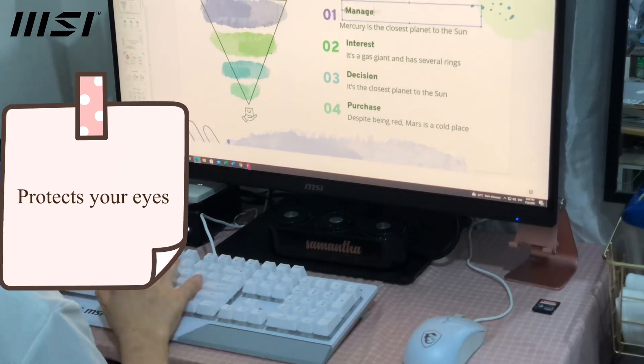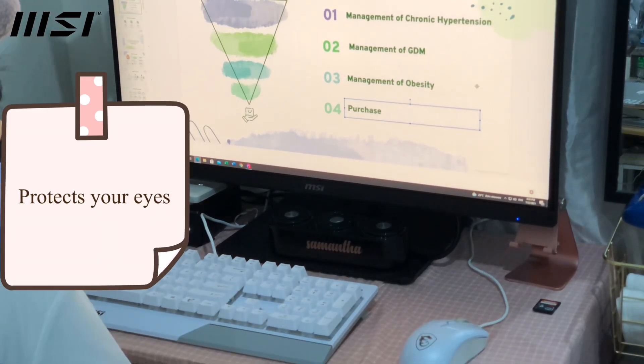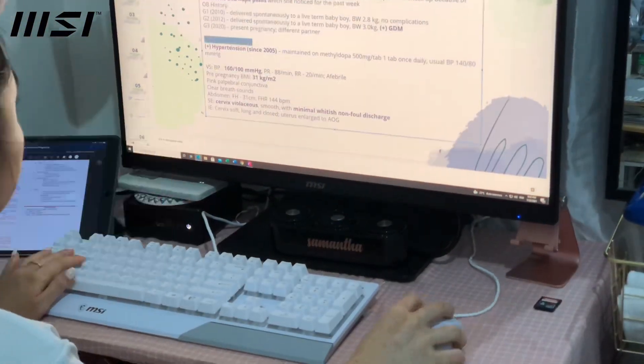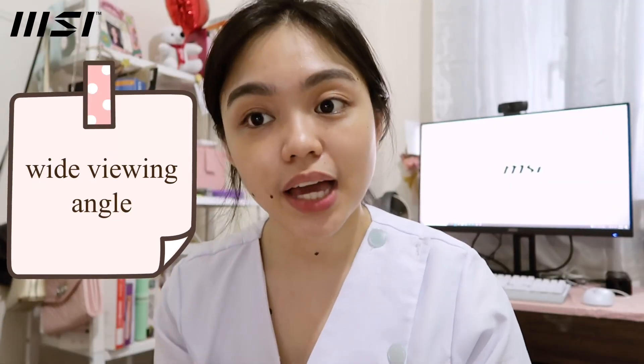So if you're like me and you're facing the monitor almost every day, this would help prevent eye strain. It is also equipped with anti-flicker technology, and it has a wide viewing angle and an adjustable stand, which I'm gonna show you.